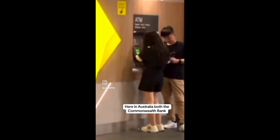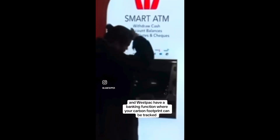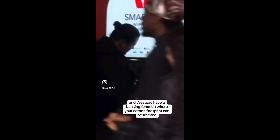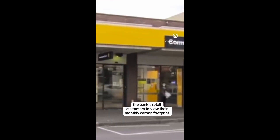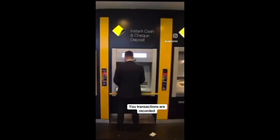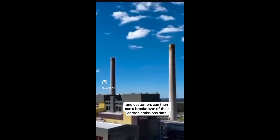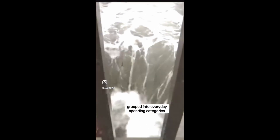Here in Australia, both the Commonwealth Bank — our biggest listed company — and Westpac have a banking function where your carbon footprint can be tracked. The technology allows the bank's retail customers to view their monthly carbon footprint with a comparison to the national average. Your transactions are recorded and customers can then see a breakdown of their carbon emissions data grouped into everyday spending categories.